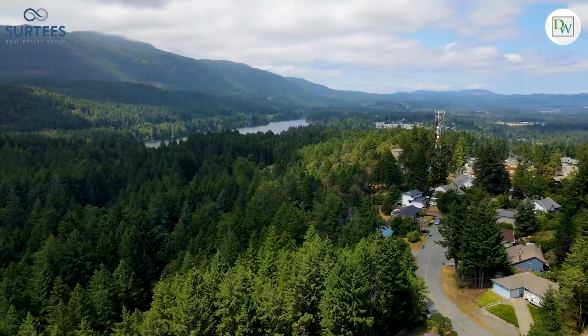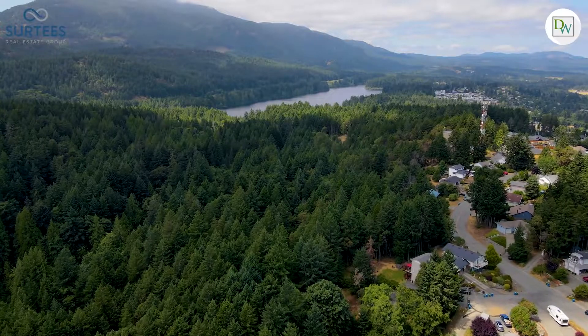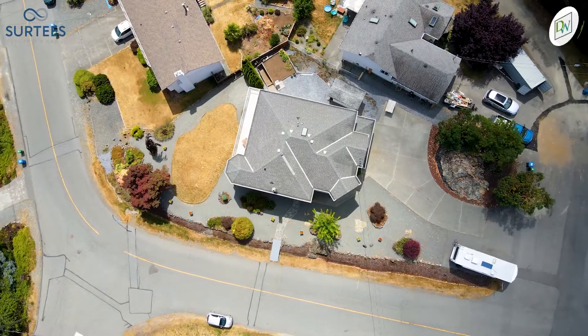College Heights is a prime location with nature at your doorstep. Located just minutes to Westwood Lake Park, the scenic trails up Mount Benson and Ammonite Falls, the outdoor activities here are endless.